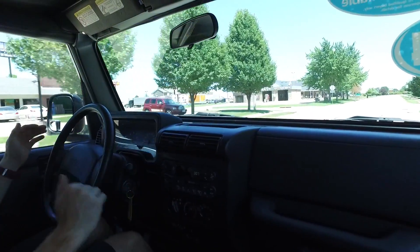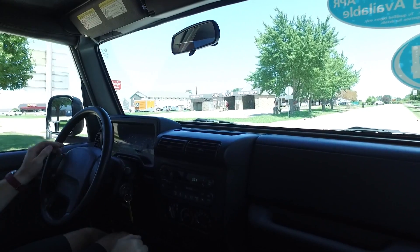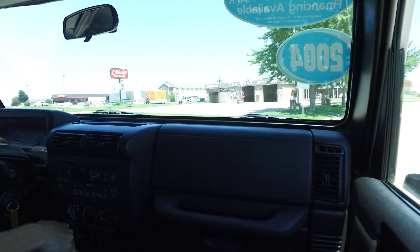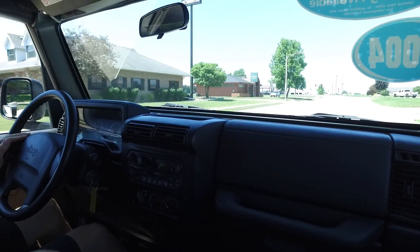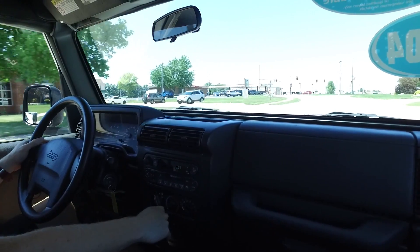This one's driving really, really nice. Clutch feels really good in it. Every gear I go into, nice and smooth — no clunking, no shimmying. This one's driving just as good as it looks.